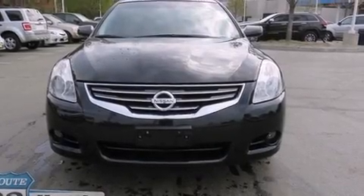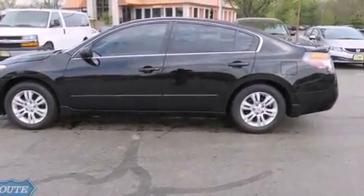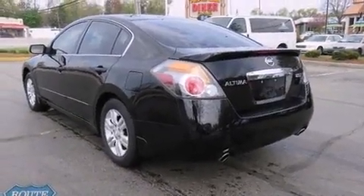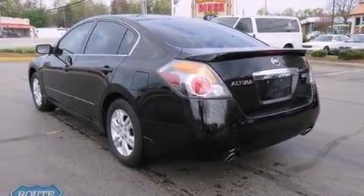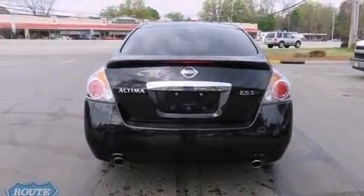Come test drive this 2012 Nissan Altima. With just over 35,000 miles on the odometer, this four-door sedan prioritizes comfort, safety, and convenience. It features a continuously variable transmission, front-wheel drive, and a 2.5-liter four-cylinder engine.